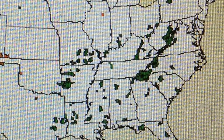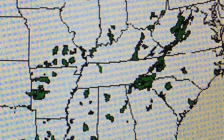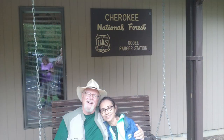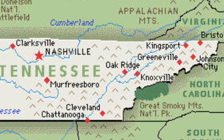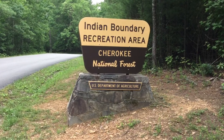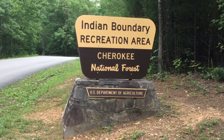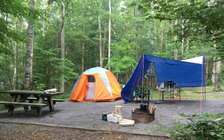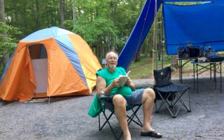The Forest Service manages two properties in the state of Tennessee. The Land Between the Lakes National Recreation Area has 15 campgrounds and offers lots of fun family activities. And the Cherokee National Forest, located on the eastern border with North Carolina, has 19 campgrounds. The Indian Boundary Campground is the largest campground in the Cherokee National Forest with a total of 92 campsites. Here are a few photos taken during our most recent trip.